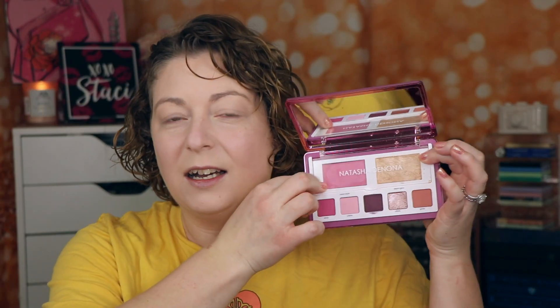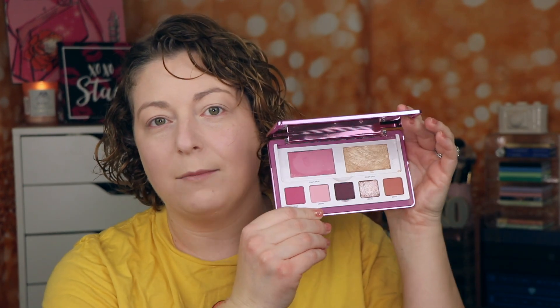Let's get into the application and then I'll do swatches comparing to some of my other Valentine pink-feeling palettes, especially other Natasha Denona palettes from her love collection. So we have the Natasha Denona Love Face Palette — this is a 2023 release. It does come with a little tray cover so your powder products don't get mixed in with your cream products.